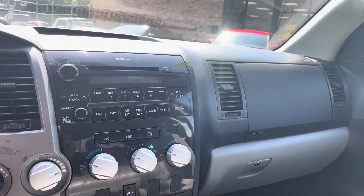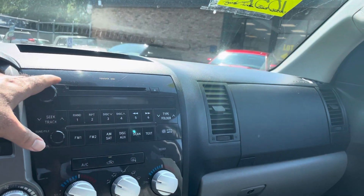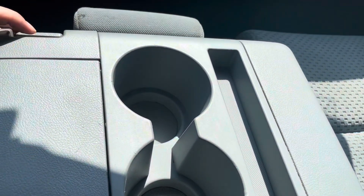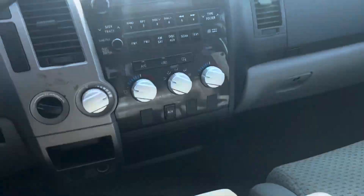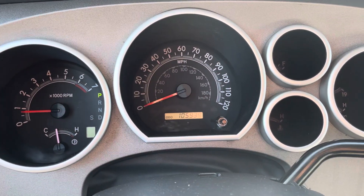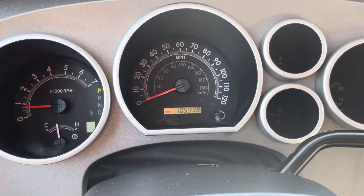Shift on the flat four-wheel drive. AC blows cold. Factory sound system. Dual opening glove box. A lot of compartments here. On the cluster of the vehicle, exact miles are 105,939 — so really good miles for the year.